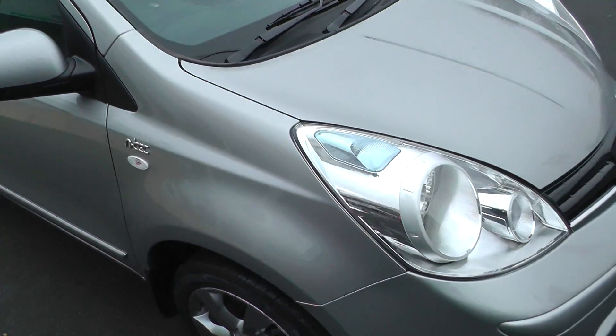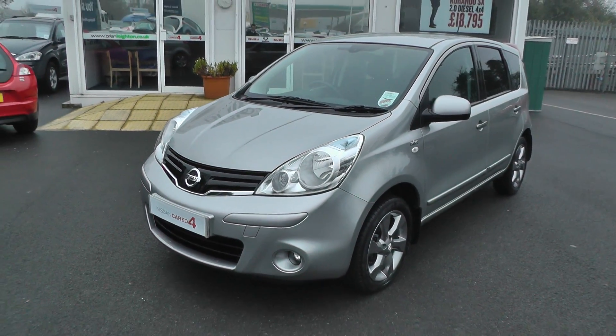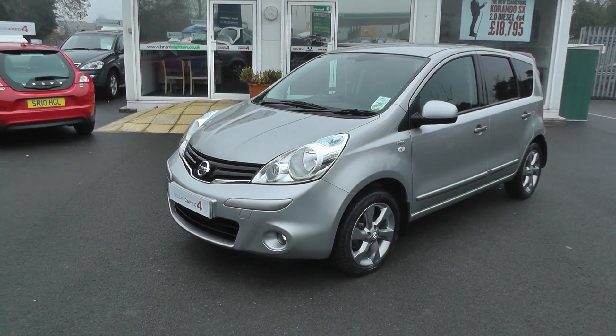We are located 2 metres from junction 37 of the M62. To arrange a test drive, please contact our sales team on 01430 430 717. Thank you.